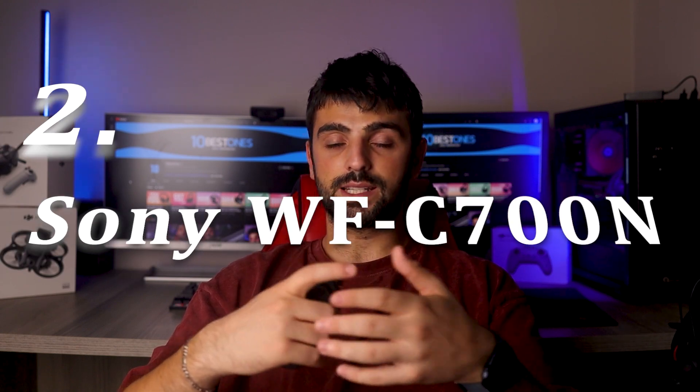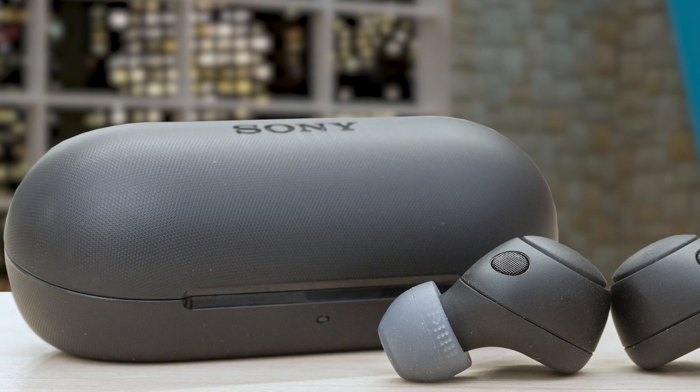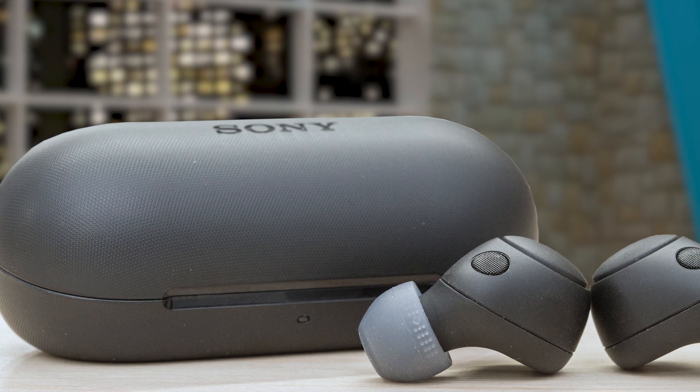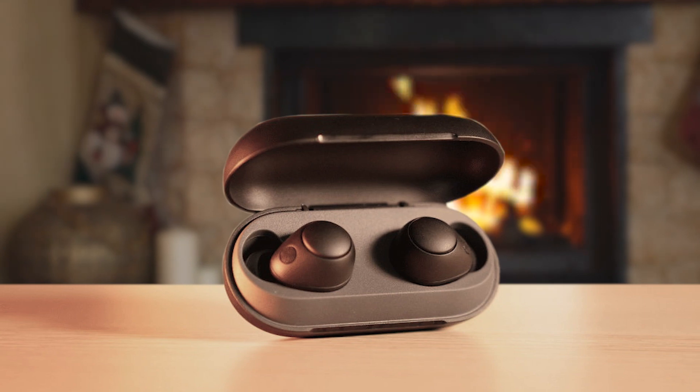Number 2: Sony WF-C700N. The Sony WF-C700N wireless earbuds are an exceptional choice for dedicated Sony fans who value immersive sound and comfort. With advanced noise-canceling technology, these earbuds create an uninterrupted music experience by minimizing distractions. The ergonomic surface design ensures all-day comfort, making them ideal for extended use. The WF-C700N delivers exceptional sound quality, captivating listeners with a mesmerizing audio experience. Clear hands-free calling enhances communication clarity.